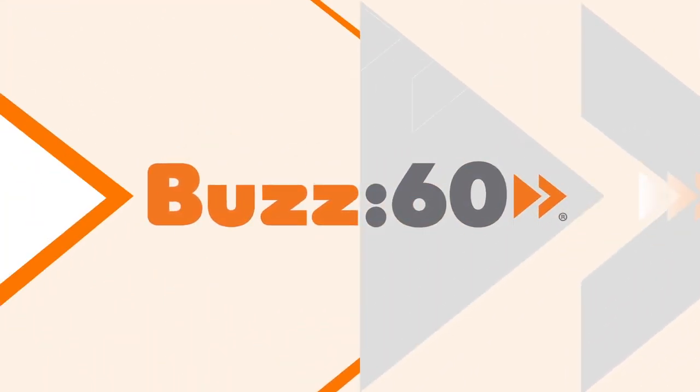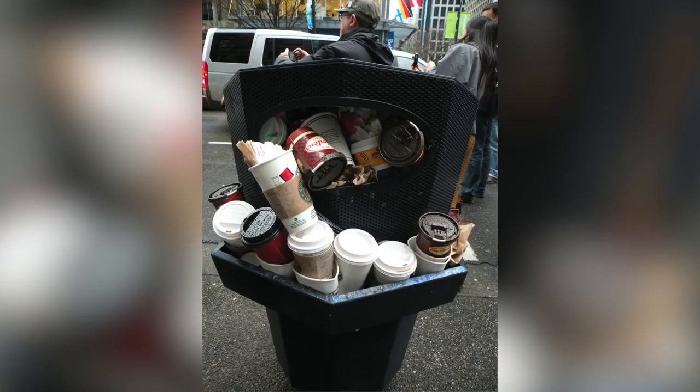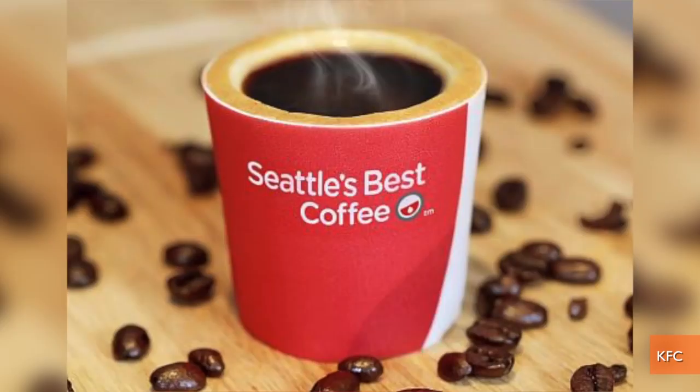When it comes to eating food packaging, the idea of snacking on a disposable coffee cup seems pretty unappetizing. But KFC is turning what's normally trash into a treat. I'm Jen Markham on Buzz60. To coincide with the launch of Seattle's Best Coffee in KFC, the chain is testing an edible cookie coffee cup in some of its UK restaurants.